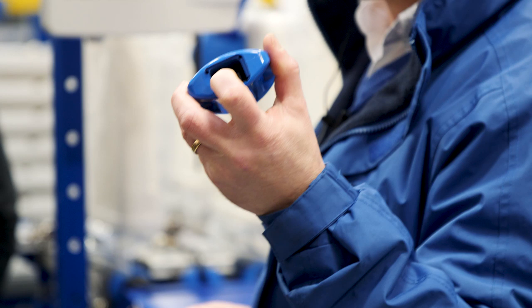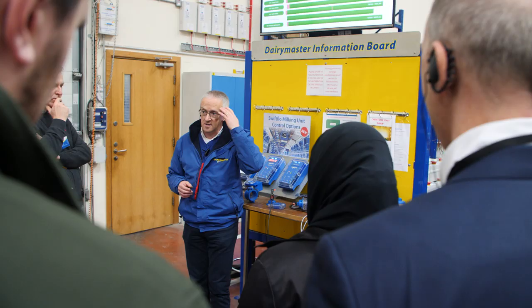Katie Daffy from Engineers Ireland. I work on the membership team, so I'm always interested in new companies and new innovations in engineering. The reason I'm here at Dairy Master — I met them at a conference recently and was just blown away by what they're doing with regards to dairy farming and artificial intelligence, and was just really excited to get the chance to come to their plant today.